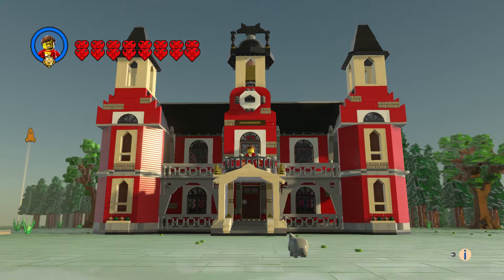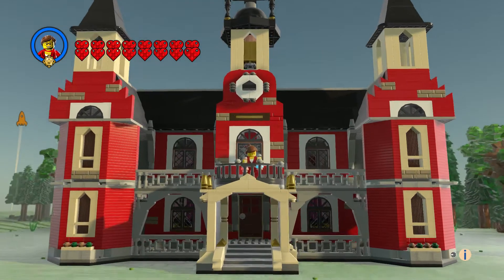Hi everyone, welcome to another episode of customs. This is the Newberry High School. The first thing I thought about were the half-circle windows, and I had to use the white ones. It worked out great — I put the white frame over the square part of the window, and that's what I did.